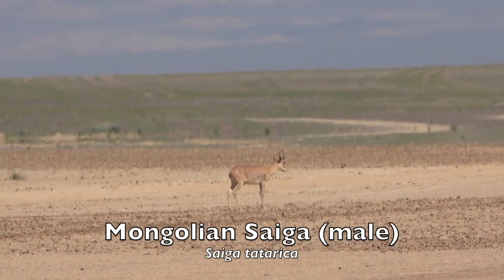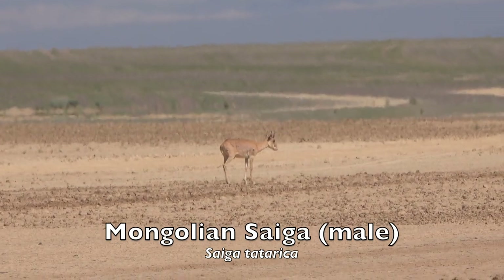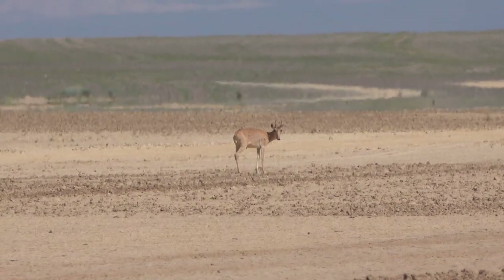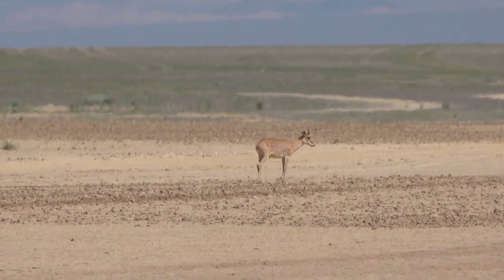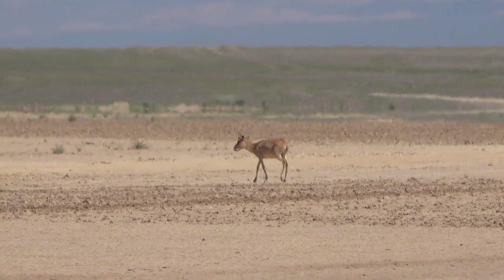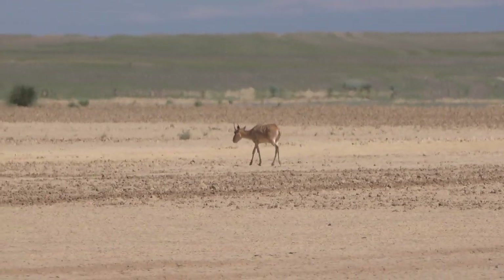Saiga are a nomadic, sexually dimorphic antelope species that were formerly widespread across the Central Asian steppe. There are two subspecies, one in Kazakhstan and Russia and another in Mongolia. Throughout their range, Saiga populations have dramatically declined from over-harvesting, poaching, severe winter weather, and competition with livestock.